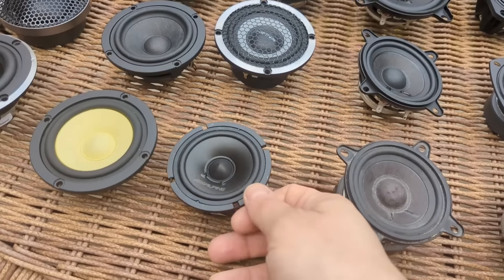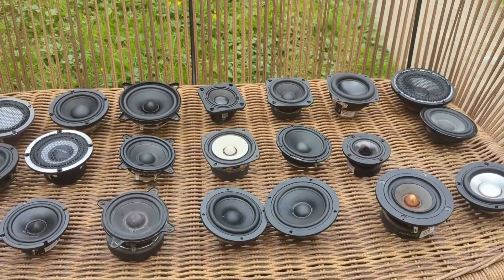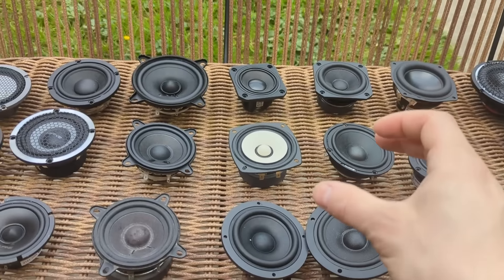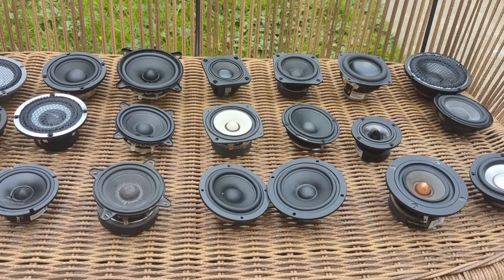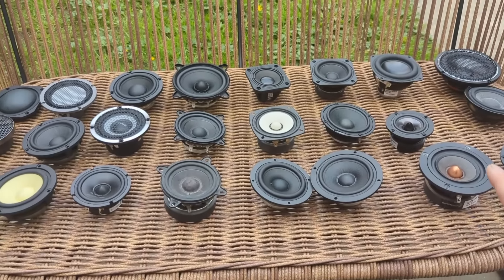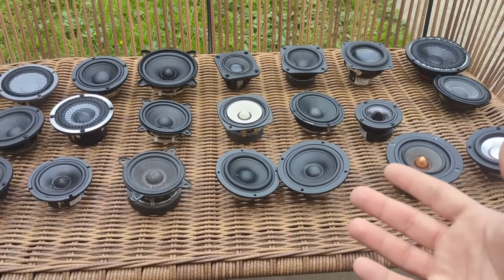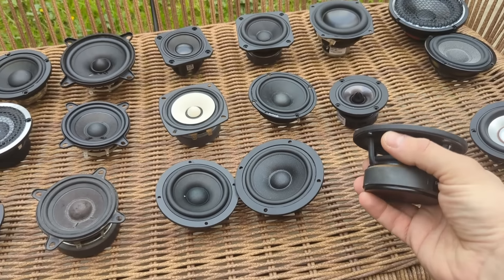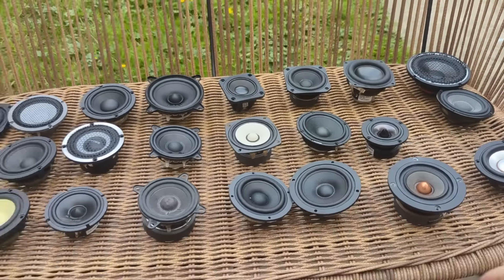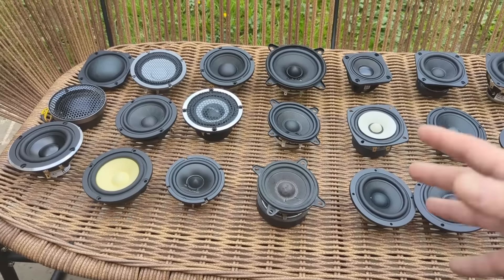Ideally I'd mount all drivers flush to the baffle, but that'll be extremely difficult given how different their basket shapes and sizes are — some square, some round, varying basket diameters. If you have suggestions on how to make the comparison as fair as possible, please put them in the comments and I'll take them into consideration. For now, the simplest approach is to cut a hole and mount them without flush routing, since flush-mounting every driver would take months. This is essentially the introductory video for the Ultimate Mid-Range Shootout — measurements will follow.